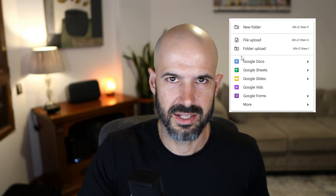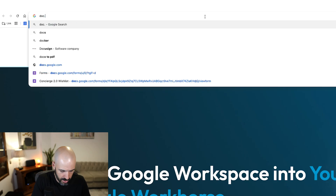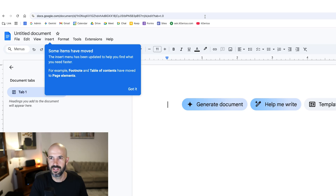Honestly, I don't think this is much faster than right-clicking and creating a file. Or if you want to open a new Google Doc, you can go to a new browser tab and literally type doc.new, sheet.new, or slides.new and get a new document popping up. So why is Google building this?